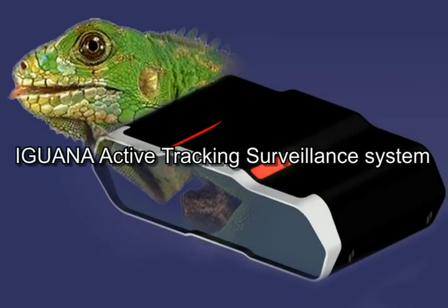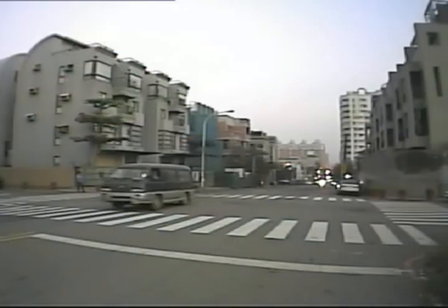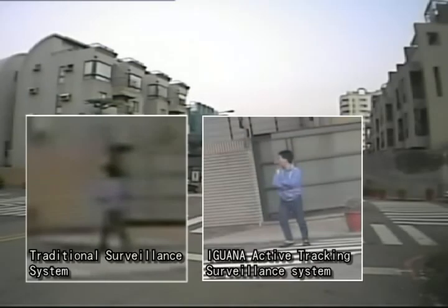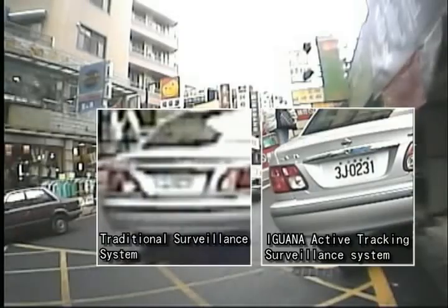A typical surveillance system faces the dilemma of choosing what kind of lenses to use. A wide-angle lens yields wide coverage, but target images are often too blurry to make any useful identification.